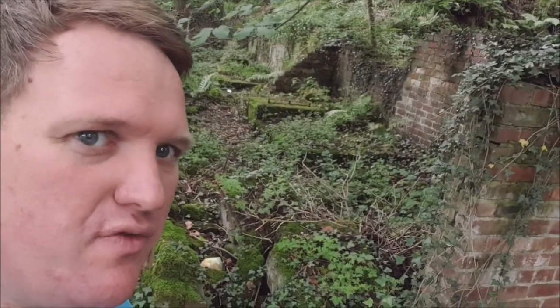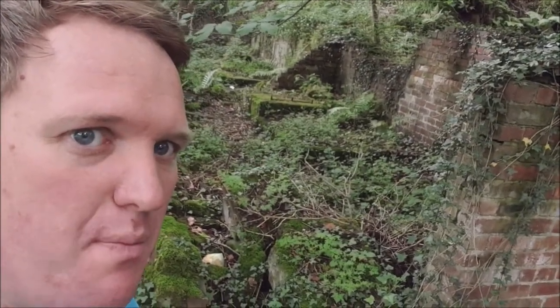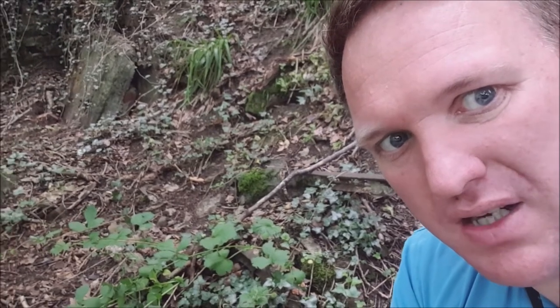We also have the remains of some buildings that would have been from, I assume, the mines. You can spot some of the old rails for the minecarts just behind me here. And I think the other side of me is probably an entrance to one of the old drift mines which has been bricked up.